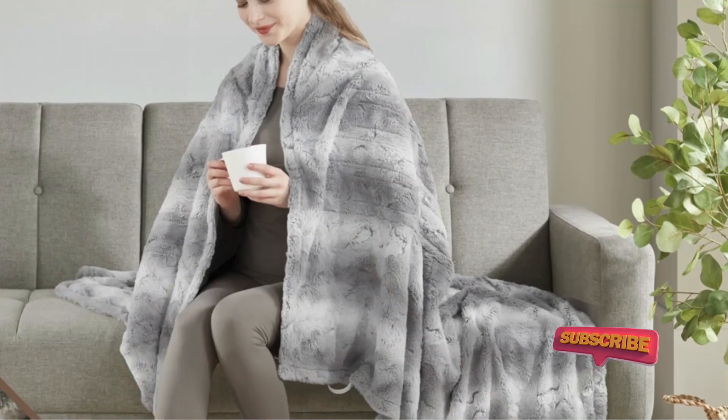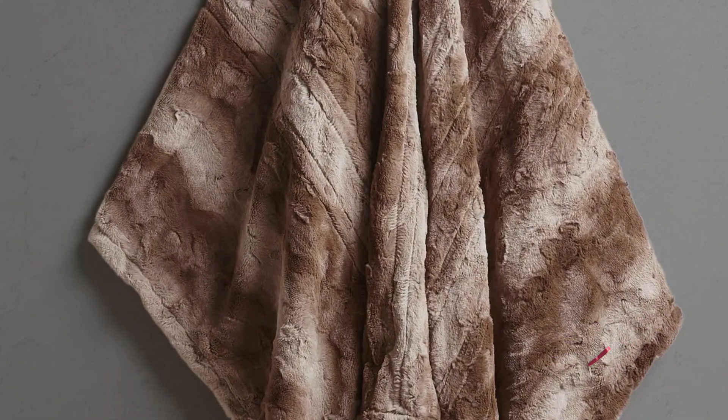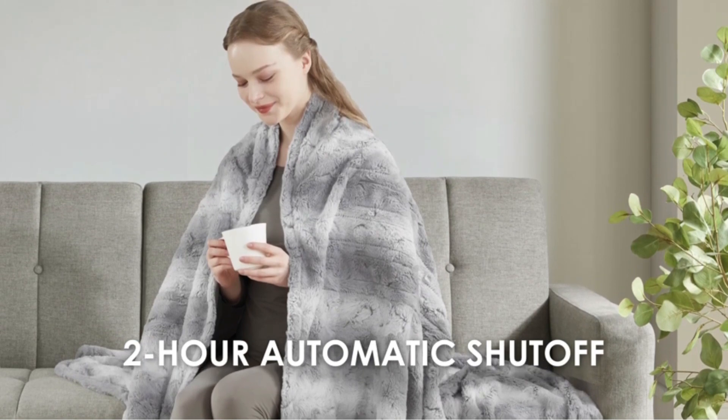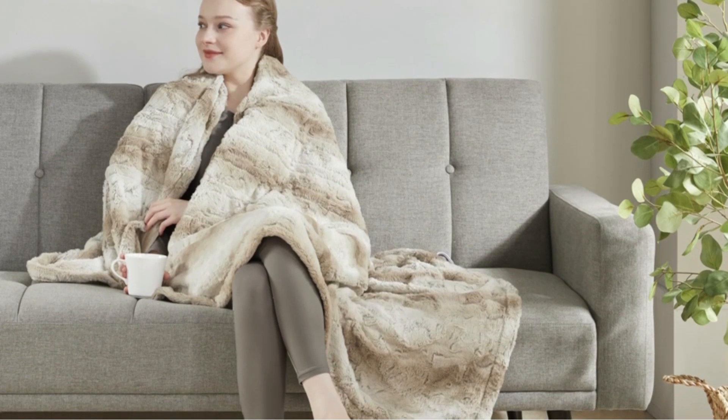The Butyrest Throw has three heat settings, and we were impressed by how quickly it heats up — it was toasty warm in just two or three minutes, and there were noticeable differences between the various heat levels. We also like that the blanket's plug is at the corner of the blanket, not the middle, which made it easier to keep it out of the way while lounging on the couch.